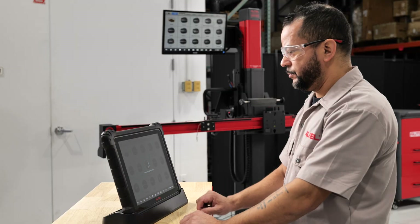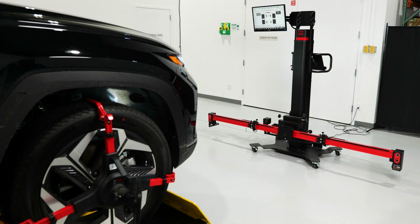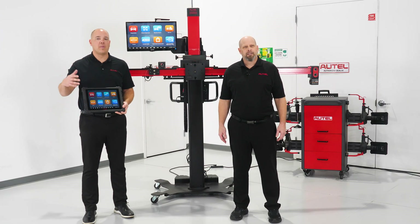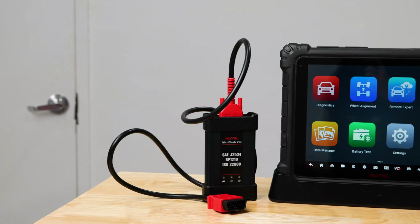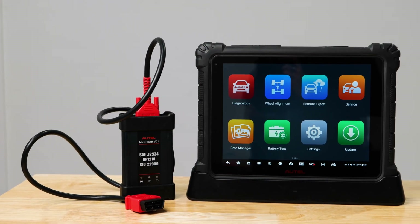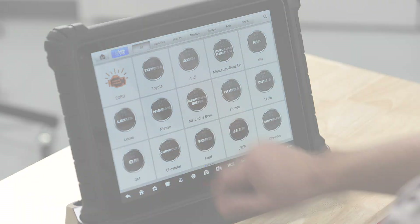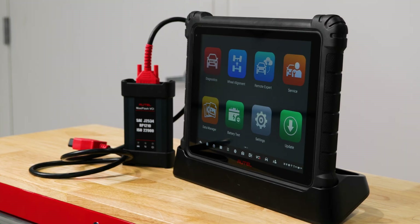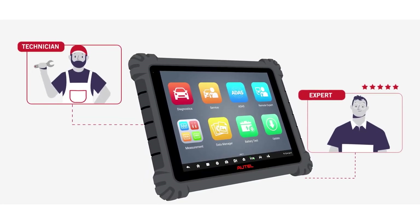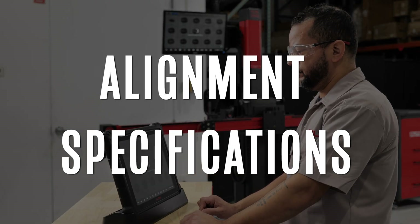You're going to be able to uncover major opportunities, make sure the car is going back to your customer safe, and really help grow your business and customer satisfaction. What really separates an Altel system from anybody else on the market is in my hand right here — the brains of the operation behind our alignment machine is a full systems diagnostic scan tool. This scanner is our best-in-class MS Ultra tablet, fully capable of all bi-directional controls on the vehicle.